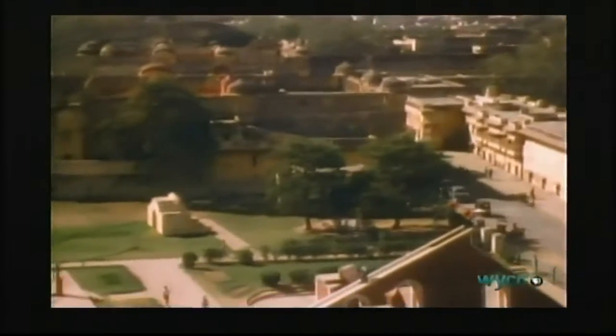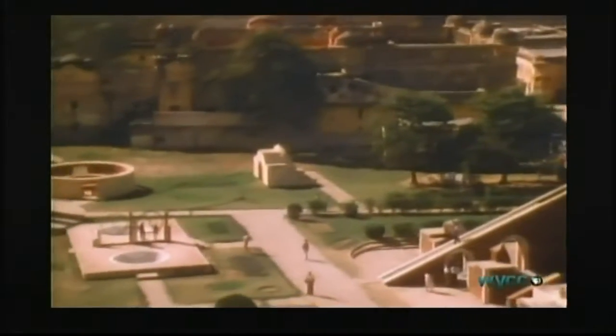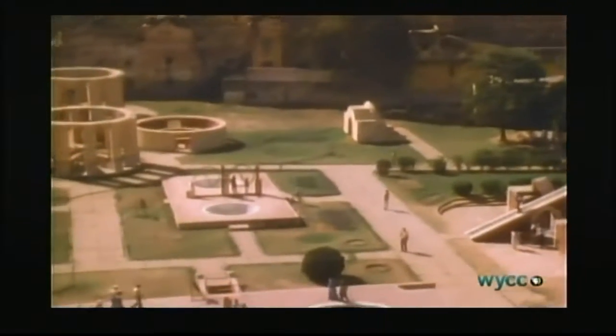From the beginning of time, the Sun has been the life giver. We have worshipped it in the past, and for centuries we've strived to understand its workings. This amazing solar observatory was built in Jaipur, India, by the 18th century Maharaja Jai Singh.